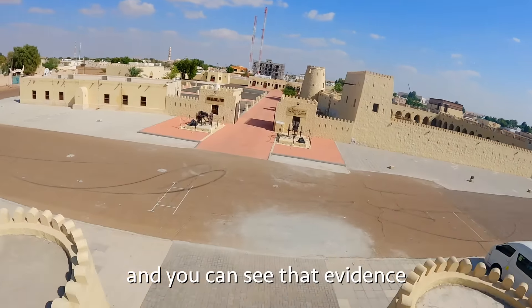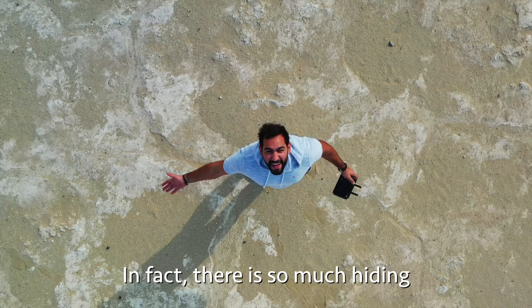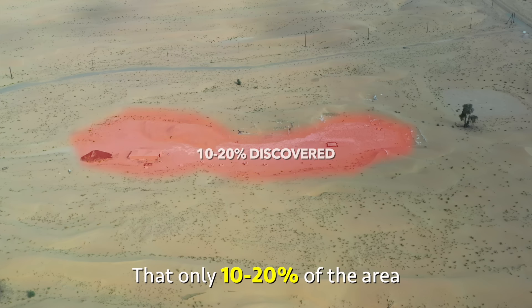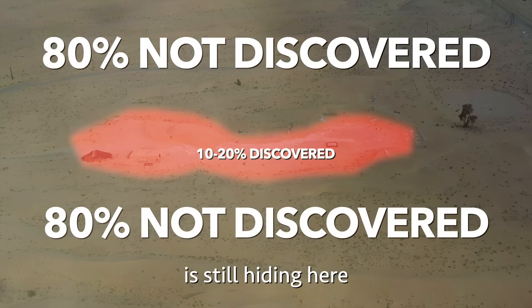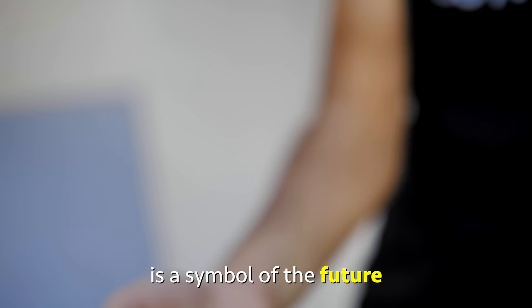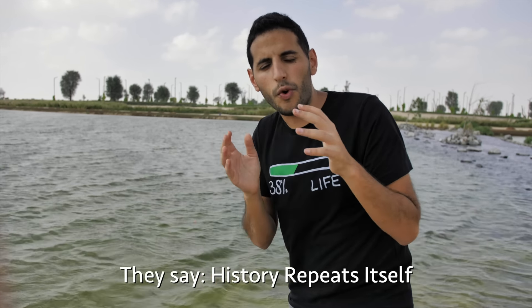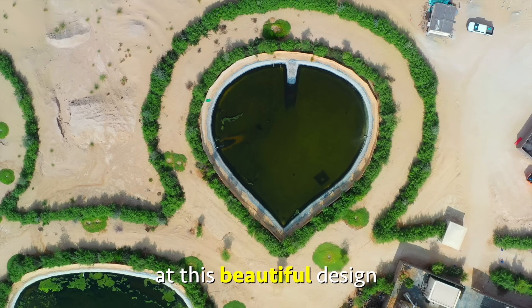And you can see that evidence everywhere you go. In fact, there is so much hiding under the desert right now that only 10 to 20% of the area has been discovered. The remaining 80% is still hiding here under the sand. Now, this ring from the past is a symbol of the future. They say history repeats itself, and as we look at this beautiful design, those words couldn't be any more true.